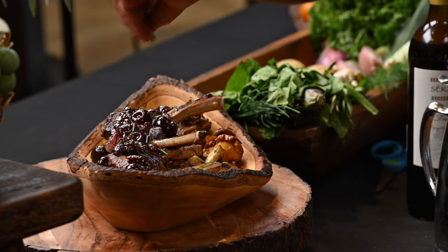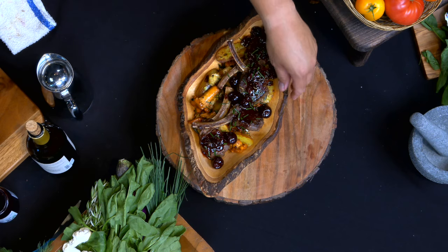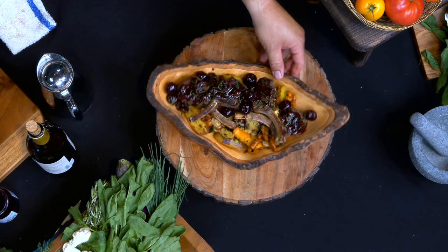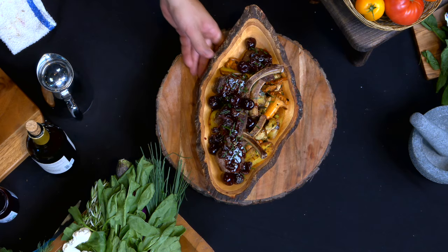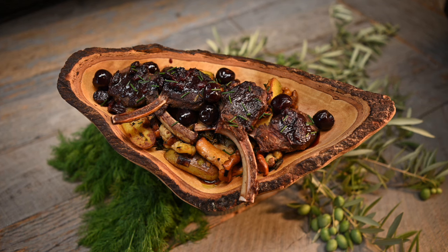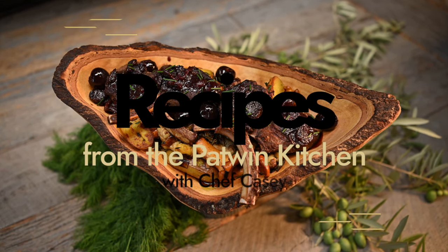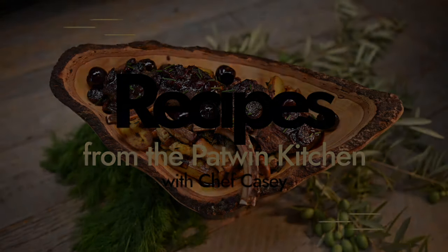And then we can come in with some chive. Very simple, extremely rustic — but there you have it. Pan seared venison, beautiful Cape Valley potatoes, forage mushrooms, and a beautiful sauce you can make at home. Thank you for joining me today at the Puttman Kitchen. Chef Casey — thank you very much.